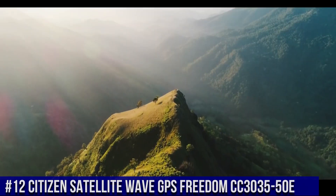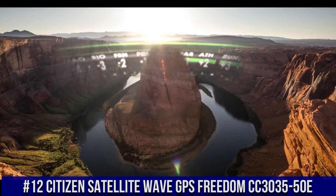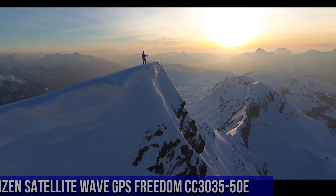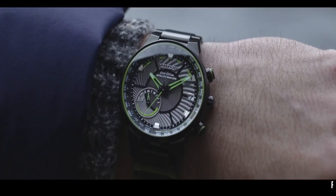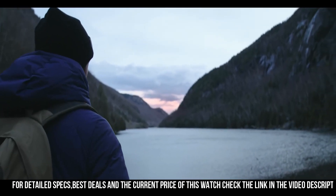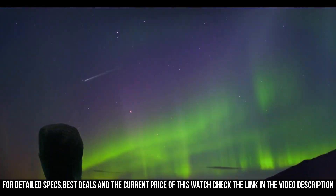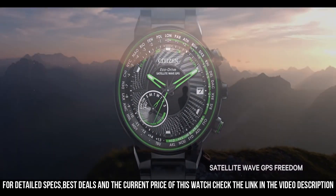Number 12: Citizen Satellite Wave GPS Freedom CC3035-50E. Nowadays the price of this watch is $680. Bolder and brighter with enhanced technical and architectural design, the new Citizen Satellite Wave GPS Freedom is the leader of the pack with the world's fastest timekeeping signal reception speed from GPS navigation.